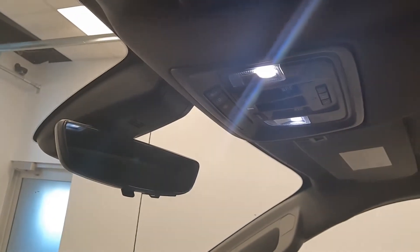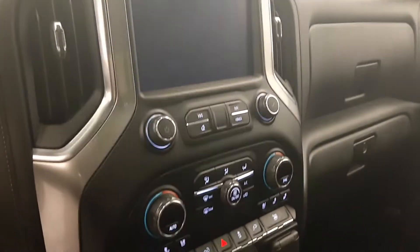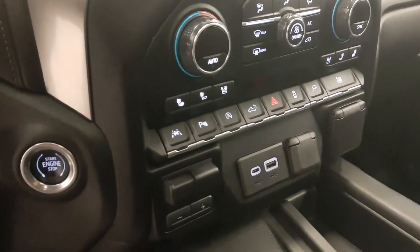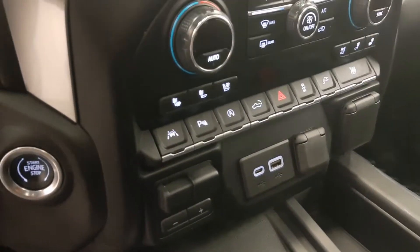OnStar 4G LTE, garage door opener, sunroof controls, infotainment system with Android Auto and Apple CarPlay, dual zone climate control with AC, heated and cooled seats, and push-button start. Also featuring lane departure warning and parking assist controls.